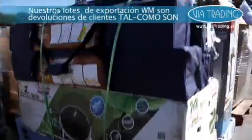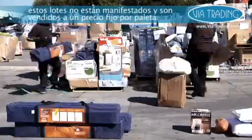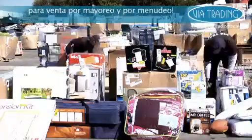WM export loads are as-is customer return loads from a major national department store chain. Available for export outside the USA only, these loads are unmanifested and sold at a flat price per pallet. Very popular with a high repeat order rate, these loads are great for both wholesaling and retailing.